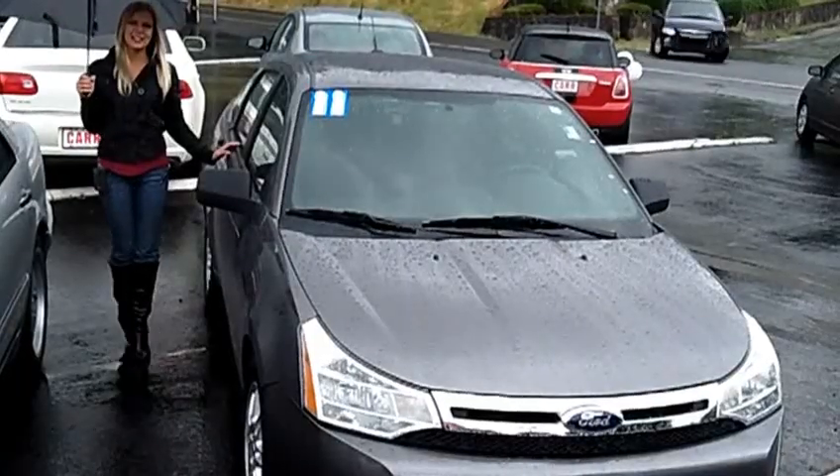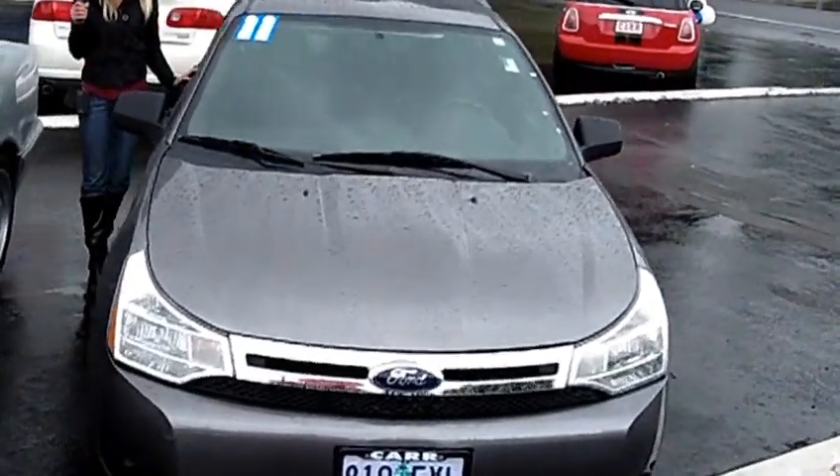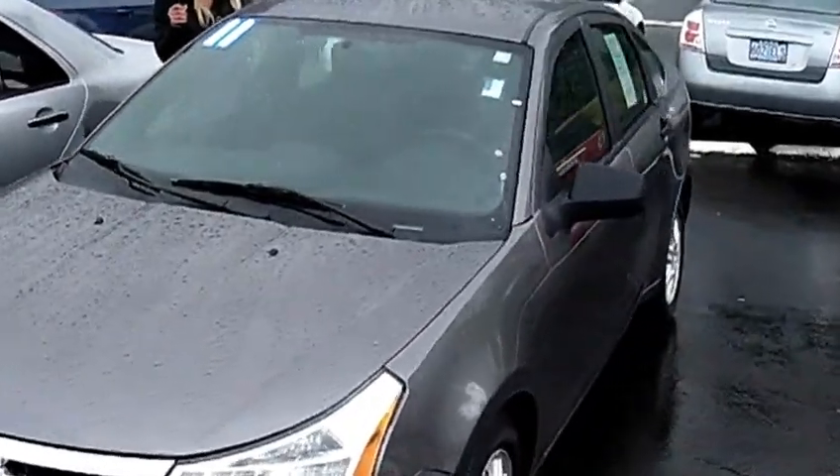Hi, this is Lacey. I'm here at Car Used Cars in Beaverton. Thanks for clicking on that link. This is your virtual tour of the 2011 Ford Focus SE.